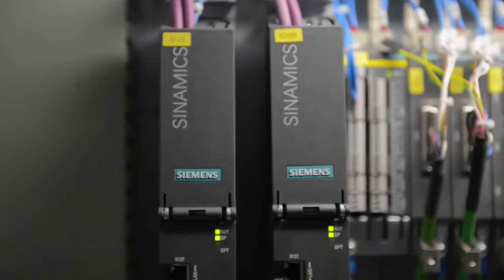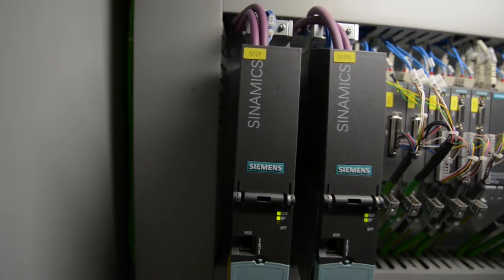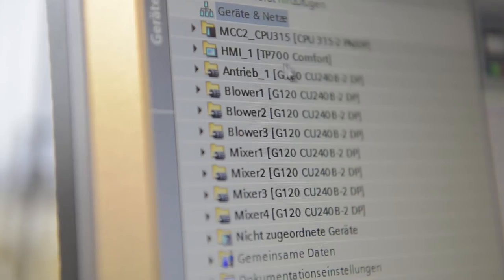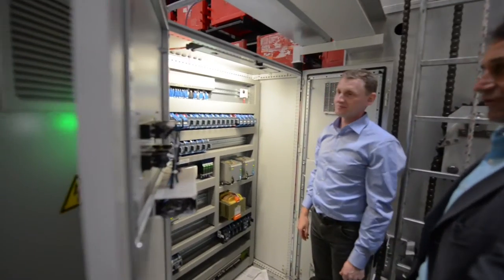From our point of view, the advantage of integrated drive systems is that they are coordinated. This is a system concept that Siemens is trying to establish right throughout, right down to the switchgear, from the most sophisticated control unit to the drives. It is also an advantage for us because the components are coordinated and can be engineered and also maintained via one system, and because in the event of any problems there is a single point of contact.